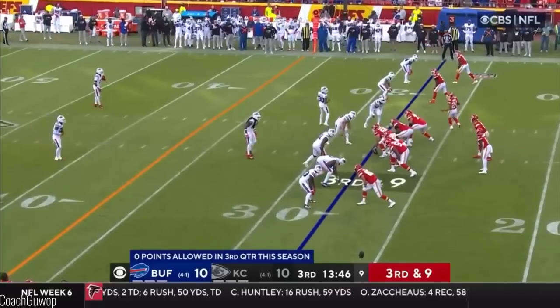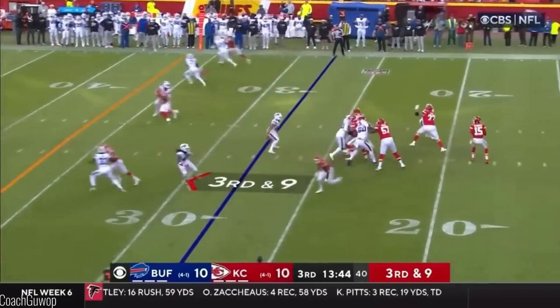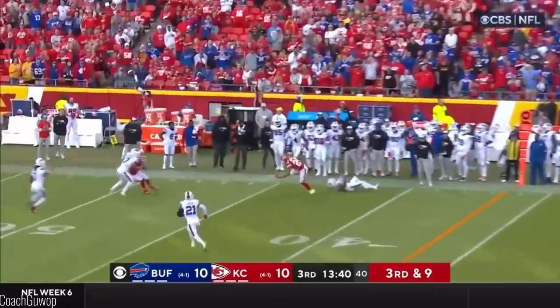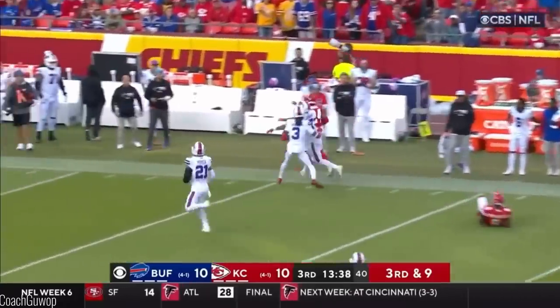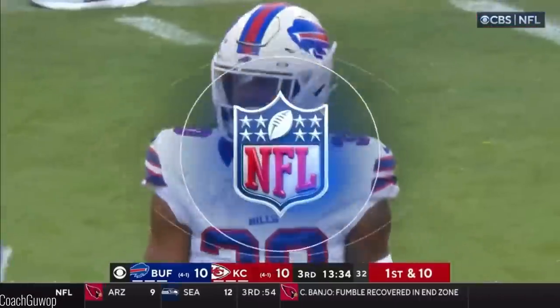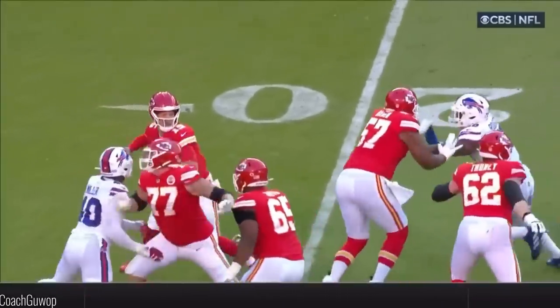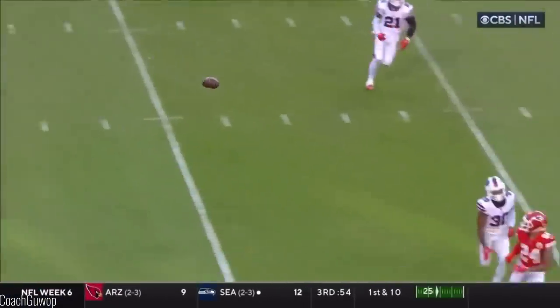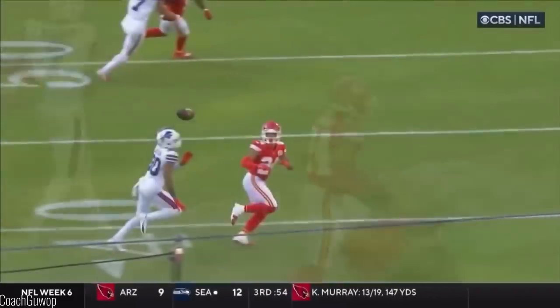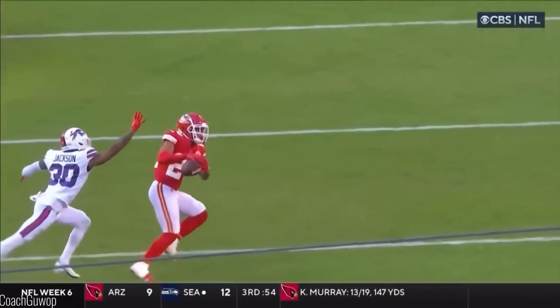You've got the number one offense against the number one defense — that's the adjustments that both of these teams make. Third and nine, pass — what a pass it is. Sky Moore has it. The rookie able to make the catch in coverage. Mahomes looking left, coming back right. Sky Moore — this is the guy that I think the packages are going to start to grow and his production is going to go up.